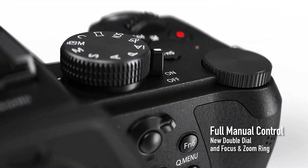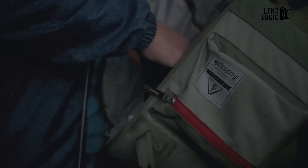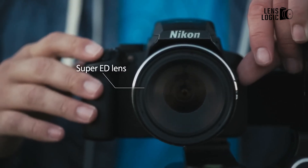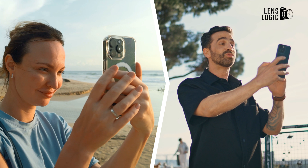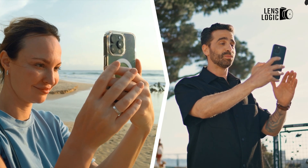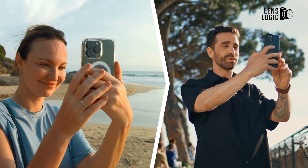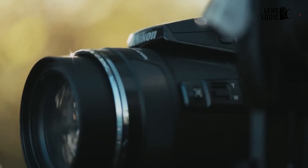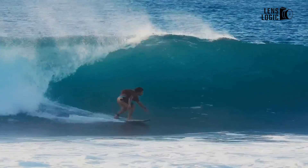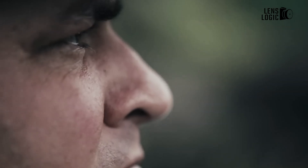Finally, bridge cameras became restricted to smaller market niches. Professionals and enthusiasts preferred DSLRs and mirrorless systems, which could give them higher performance levels. At the same time, smartphones suit casual photographers by being readily accessible anywhere, anytime, without the need to carry bulky equipment. Thus, bridge camera manufacturers struggled to clarify who they were targeting, since they fell between these two categories.